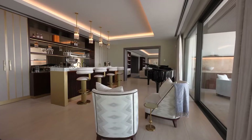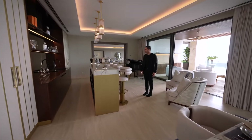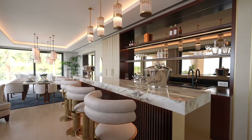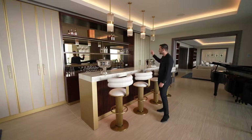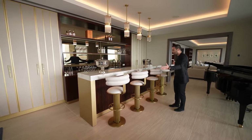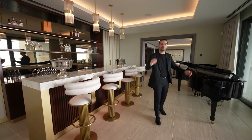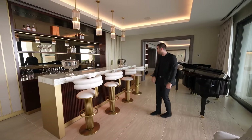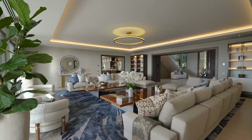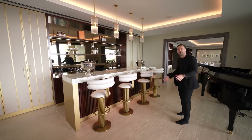Right next door, we have a cocktail bar complementing this entertainment wing. You have your bar seating, panel lights above, open shelving with the mirror backsplash, your sink, fridges — your overall bar setup is here. And just like the rest of the home, we have sliding glass doors opening up on each side taking you to the outdoors. This opening right here takes you to your grand seating area, living room, and that way this whole wing is super connected to each other.